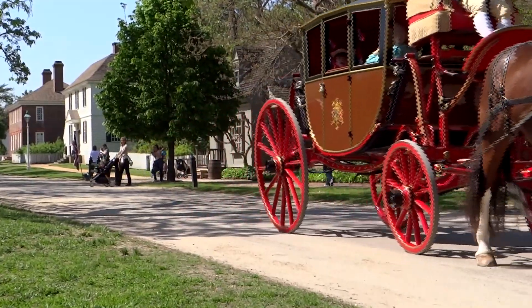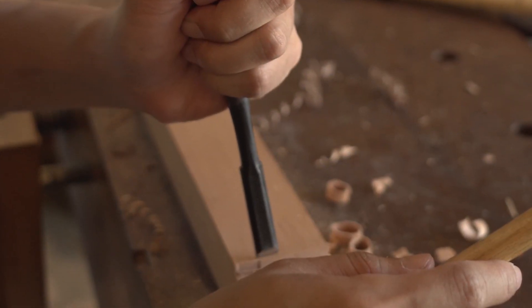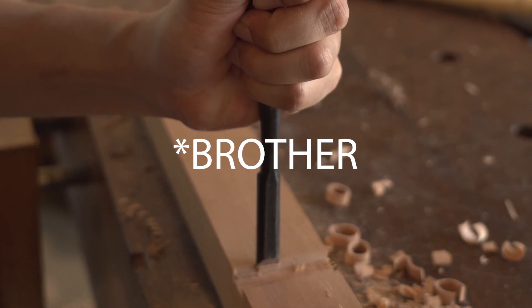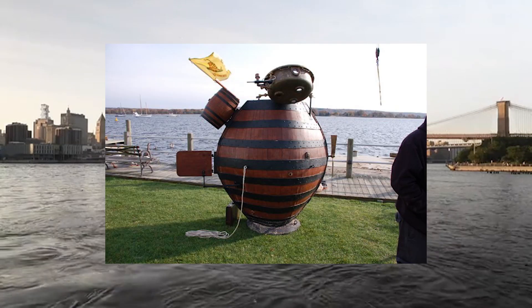To many scholars' surprise, however, Bushnell was able to prove these skeptics wrong. After graduating, David Bushnell worked with his father to create a craft that could transport and plant the underwater mines that Bushnell invented. The result was what was named the Turtle, which was the world's first combat submarine.